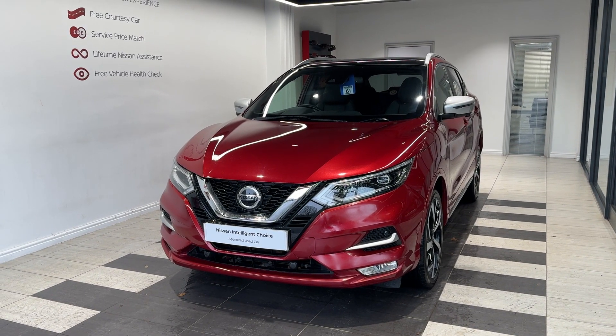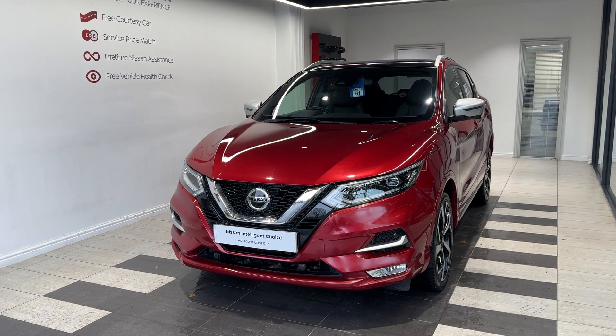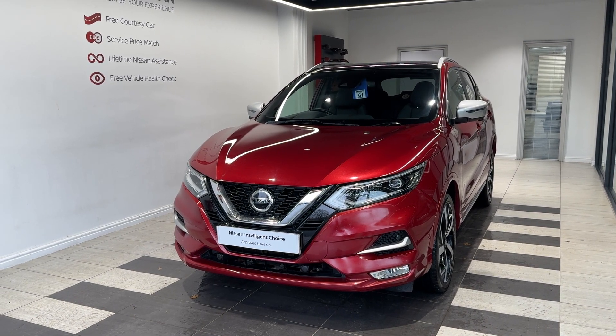Hello and welcome to Smiths Nissan in Peterborough. Here we have a 2019 Nissan Qashqai 1.7 DCI four-wheel drive Tekna.